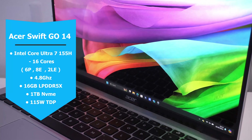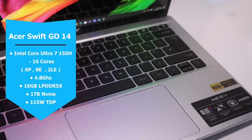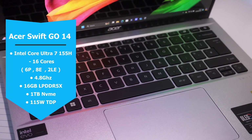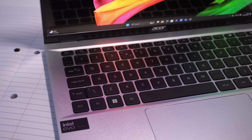This is a 16-core processor — six performance cores, eight efficiency cores, and two low-power cores — that can boost up to 4.8GHz, which means it's going to be blazing fast through all your schoolwork. Paired with 16GB of LPDDR5X RAM and a 1TB PCIe NVMe SSD, you've got a laptop that will handle anything you throw at it, from research and coding to video editing and even some light gaming.